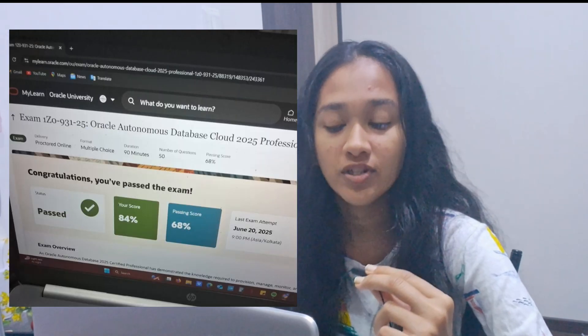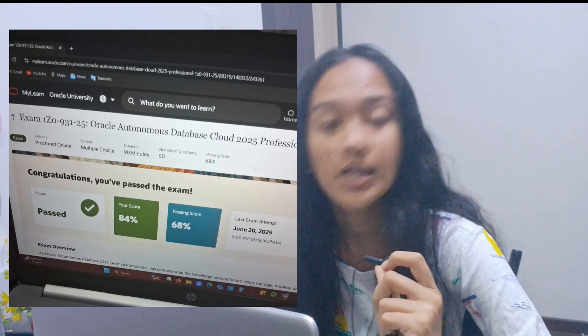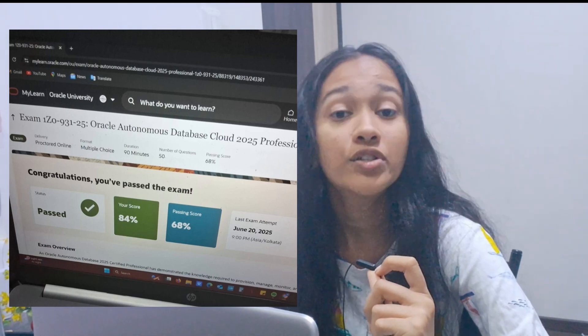Hey guys, welcome to my channel. In today's video, I'm going to share how I cleared my recent Oracle Autonomous Database Cloud Professional exam, 1Z0-931-25. I'll share my complete preparation strategy, resources, and tips so that you can also clear this in your first attempt.